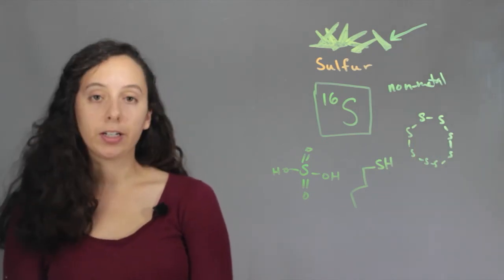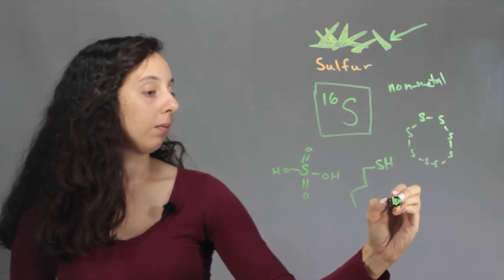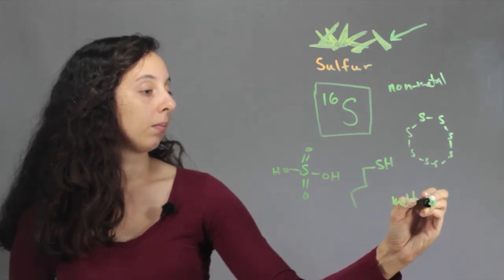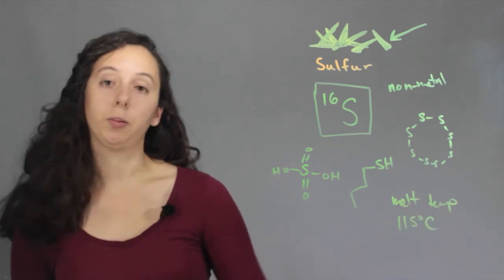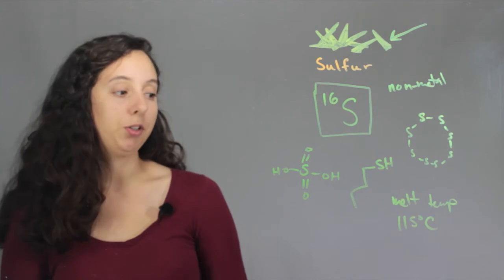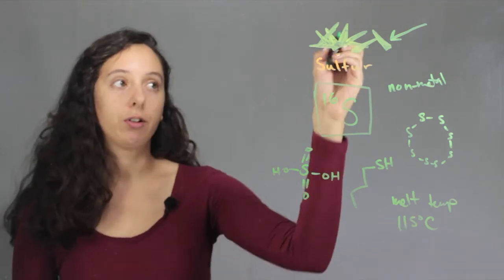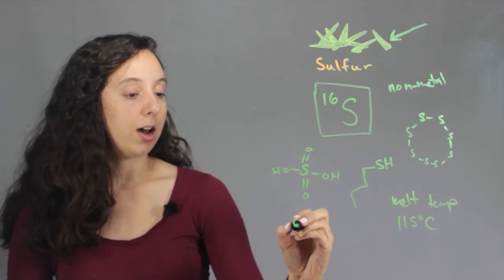Some properties of sulfur about temperature: its melting point is 115 degrees Celsius. So it's pretty hot, right? Because water boils at 100 degrees Celsius, so you have to go 15 degrees past that just to have crystal sulfur melt.